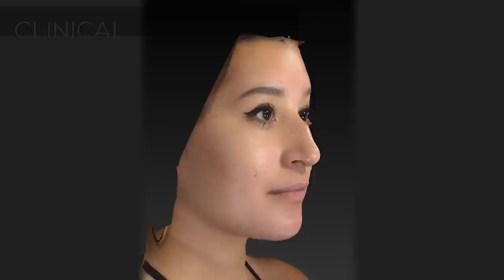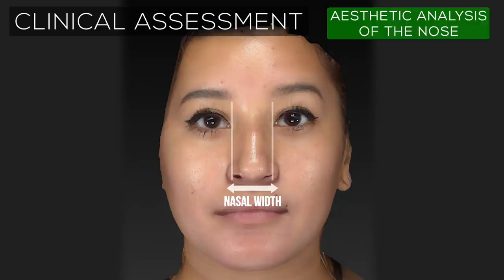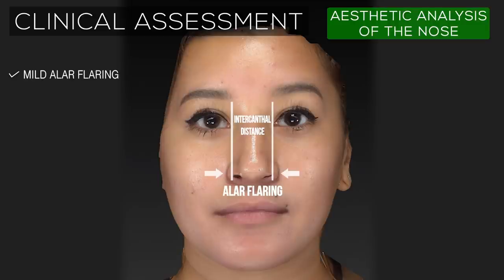Now let's take a look at this patient's nasal aesthetic analysis. From an anterior view, we can see that the width of the nasal base is adequate, fitting mostly within the central fifth of the face, or the intercanthal distance, but there is some mild flaring of the ala that is apparent.